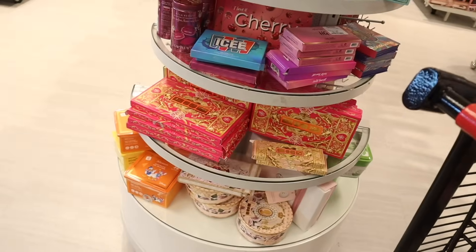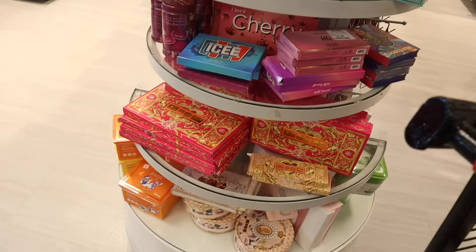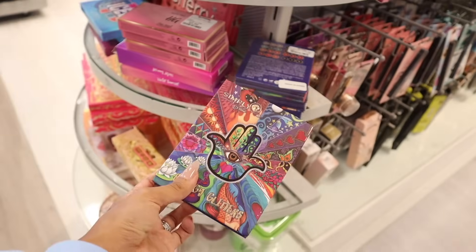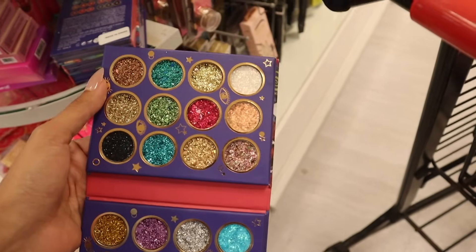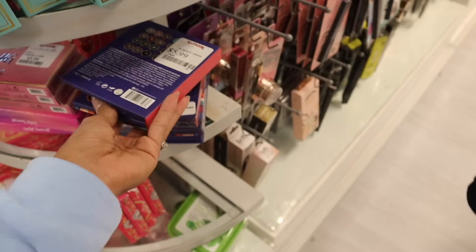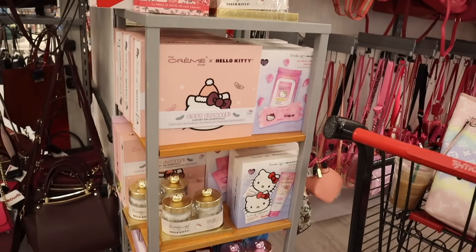They have a bunch of Pat McGrath palettes — I've opened all of these before, definitely check out my other videos. Every single palette is beautiful. Over here they have the Energy Glitters palette by Simply Bella — never heard of it, but it's only six dollars. Very sparkly: gold, blue, green, and pink glitter, different shades of blue — a really cute palette for only six dollars.